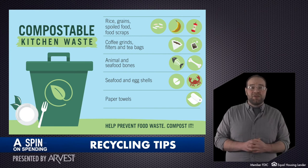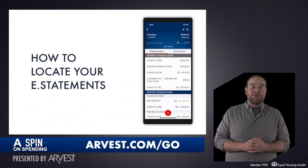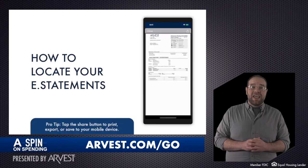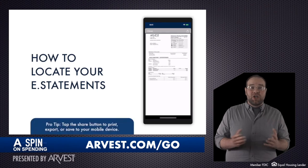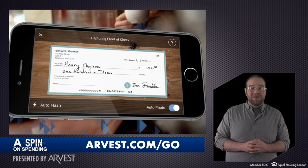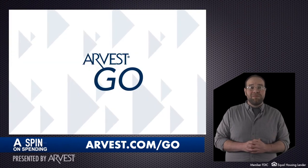To take it a step further, you can reduce the amount of paper that comes into the mail. Take banking digital with the Arvest Go mobile app. Instead of monthly mailed statements, opt into getting e-statements and view them on your mobile device. You can also pay bills, deposit checks, and transfer funds all right within the app. Learn more at arvest.com/go.